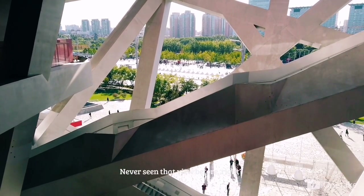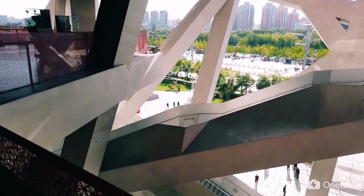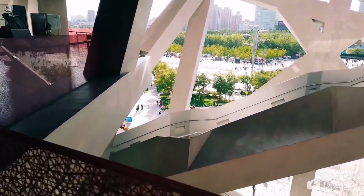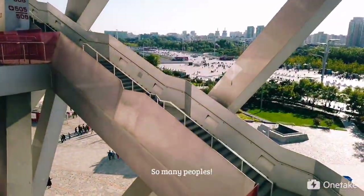Never seen that view before, right? Look at it — so many people!